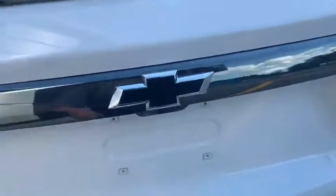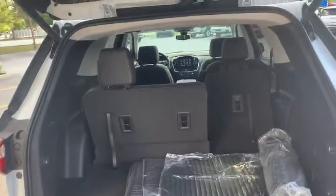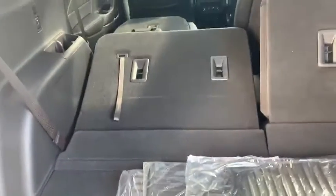Again, that beautiful blacked-out Chevy bow tie. Opening up the rear hatch here — it is a power lift gate so it's just going to lift right up for you. And then I can pull this drawstring here and push that back, and that folds flat.